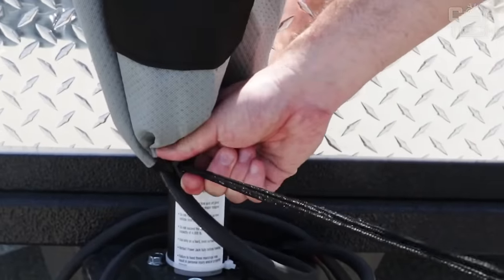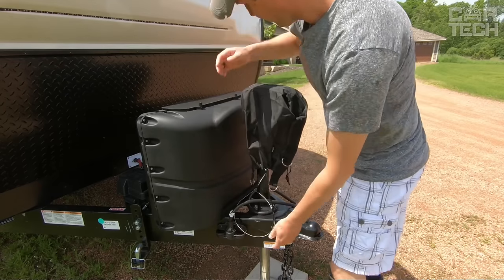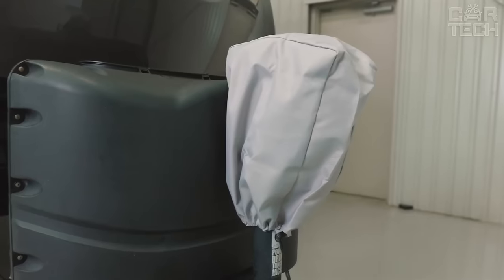The universal size cover with jack handle opening fits most electric motor models. It is easy to put on and secures with adjustable buckles. It is just perfect for use during winter storage of trailers and residential trailers and is a great practical accessory.